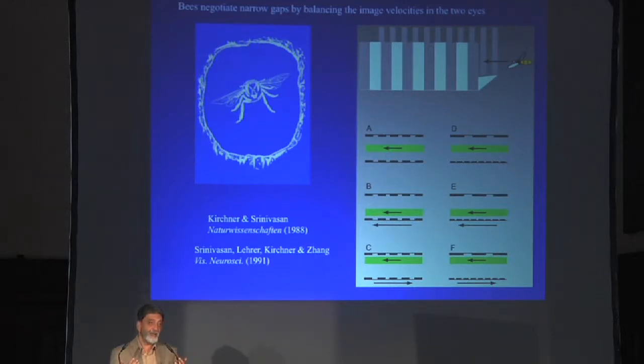In other words, they balanced the distances to the left and right-hand rims of the aperture rather precisely as they went through. We asked ourselves: how did they do this, given the fact that they don't have stereo to work out ranges to these two rims? Are they doing something far simpler — positioning themselves so that the speed of one rim as seen by one eye equals the speed of the other rim as seen by the other eye? If you can balance the optic flow, the speed of image motion in the two eyes, that ensures you fly down the middle.